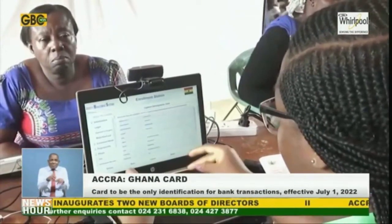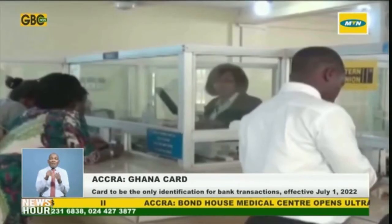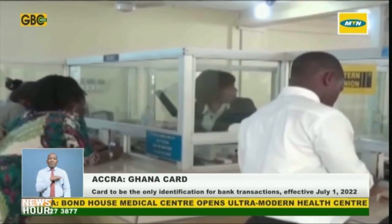Unique codes for the transactions will be shared with the Bank of Ghana to facilitate the identification of initiators or beneficiaries for track and trace purposes.